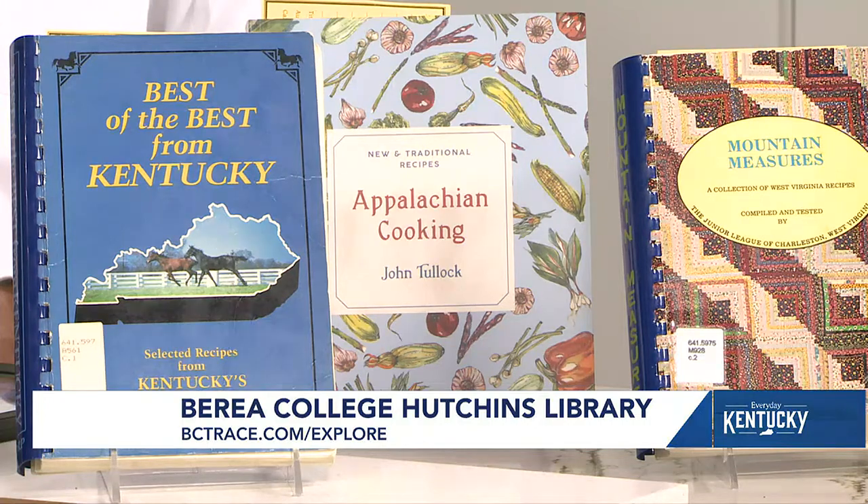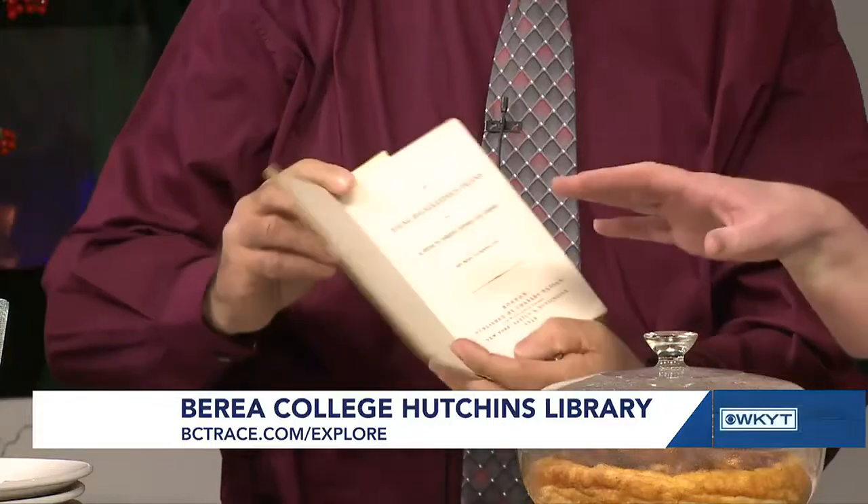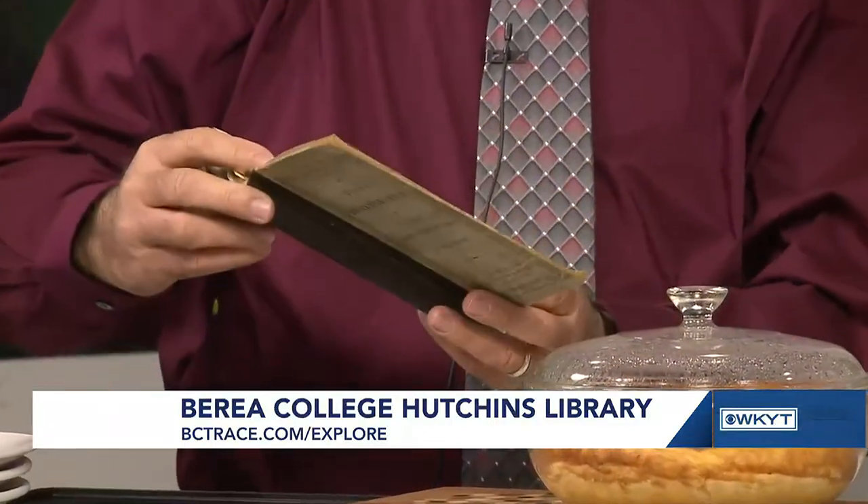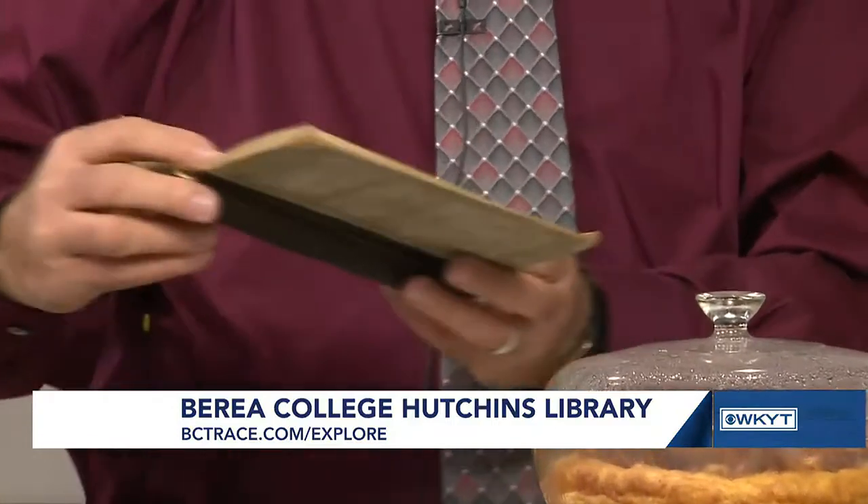For instance, here's one of our older books. These are so incredible — you can tell there's history in these pages just by looking at them. That's an antique. It is — from 1846. Wow. The Young Housekeeper's Friend. That's the name of it.